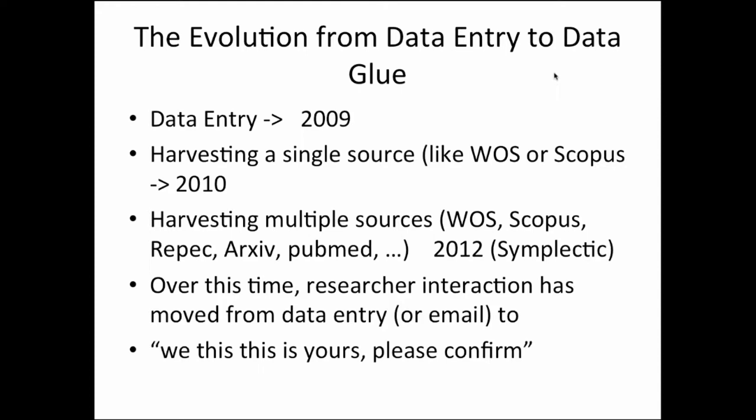Either it was researchers keying in their publications or publications coordinators on their behalf. We came quite late to this, but we got wise that we could harvest publications from a source like Web of Science or Scopus, then refine and process them. We started doing that with just Web of Science in 2010. We quickly realised it was unsustainable to then turn around and do it for Scopus, then Repec, then Archive, PubMed, and every other source. So about 2012 we implemented Symplectic, which enabled us to harvest from multiple sources and build combined records — a single publication record showing its representation in Web of Science, Scopus, and so on.